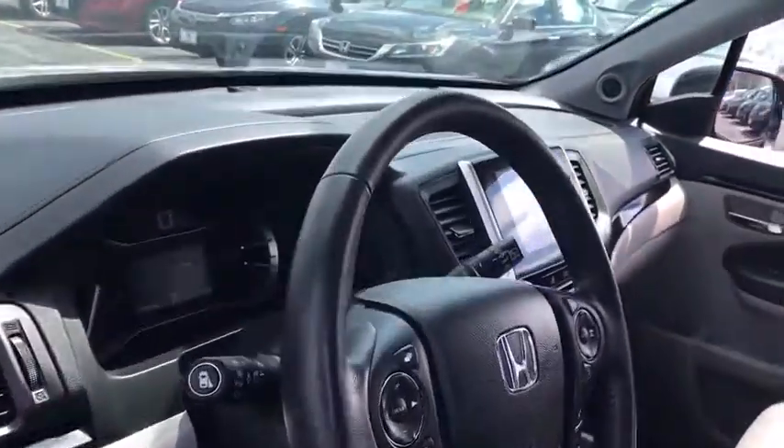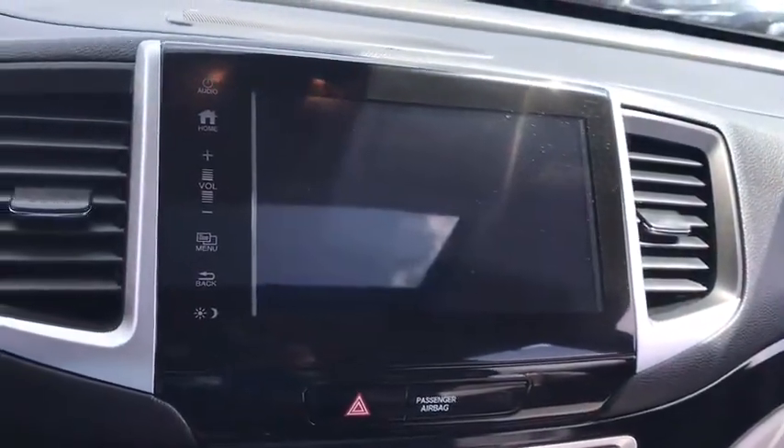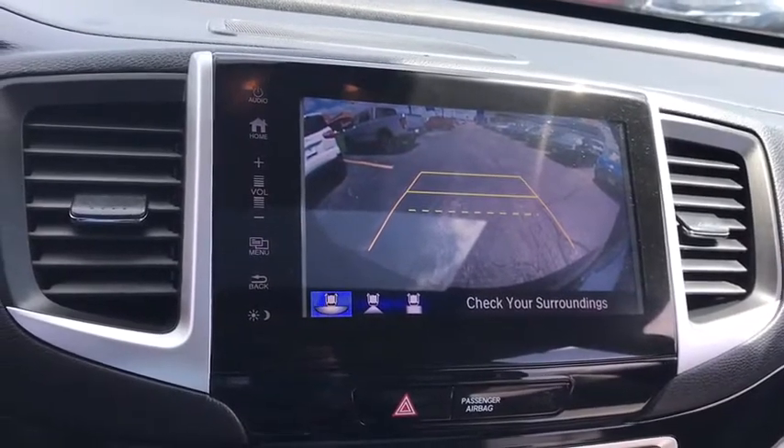Power passenger seat, stability control, traction control, lane departure warning, steering wheel audio controls, anti-lock braking system, power lift gate.